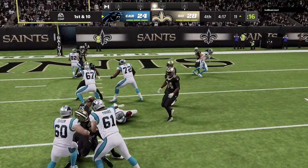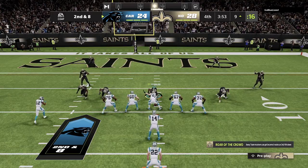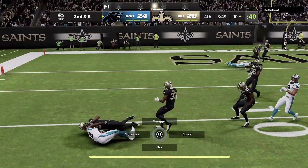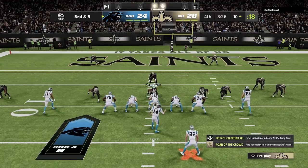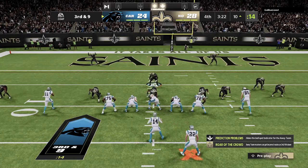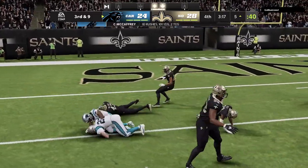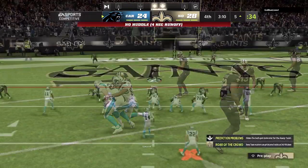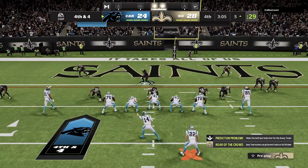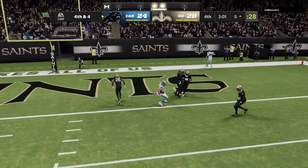The first carry for Trenton Cannon — settles things down a little bit. Here's a quick throw, caught by Smith. Darnold will hand off to McCaffrey — he will not be able to get the first, only down to the five. It's a gain of five, but it'll lead to a fourth down. And for Darnold, it's desperation time. Touchdown!